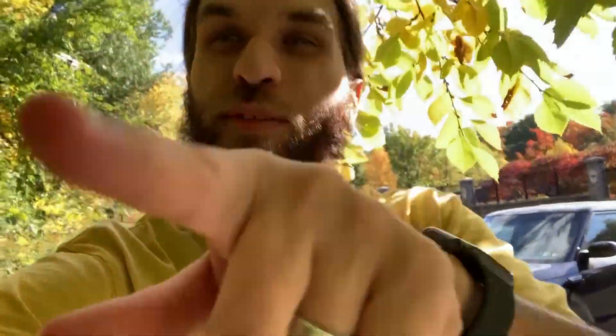Hey guys, what's up and welcome back to another episode of Jed Finds. In this episode we're gonna be doing some geocaching, we're gonna be dodging some trees. I'm super duper excited so let's sit back, relax, let's find.